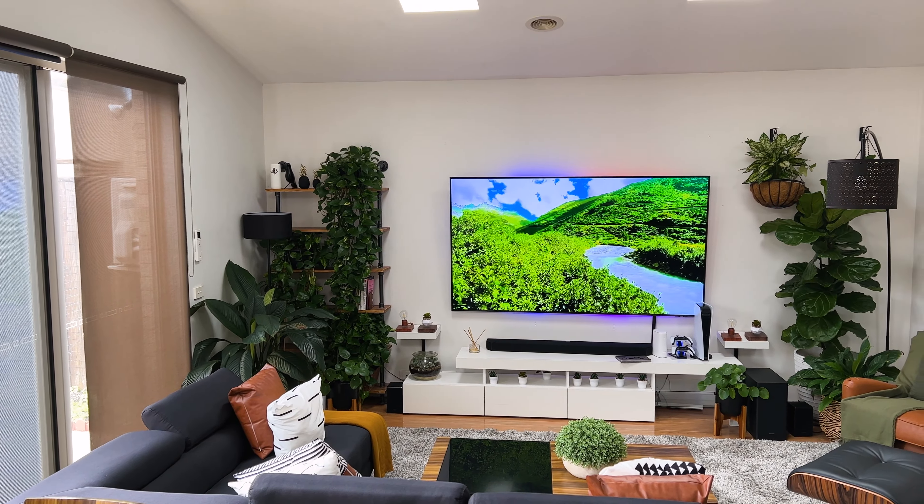I've left links of everything in this setup in the description box below. Kicking off with my TV setup — I recently did a video on this TV. My current TV is a Samsung Q60A and it's been cutting it for me. In reality it's not the best in terms of gaming, due to lack of features like HDMI 2.1 support, variable refresh rate, and 4K at 120Hz — just to name a few.